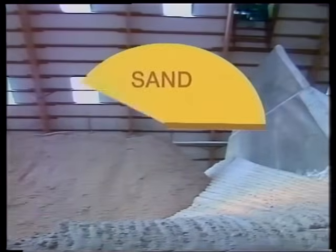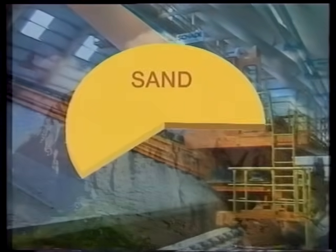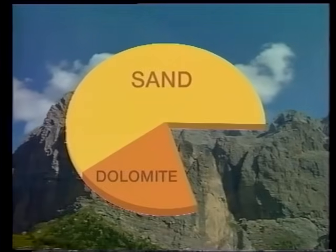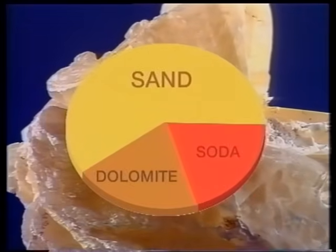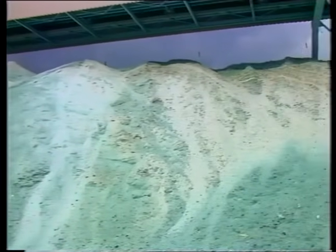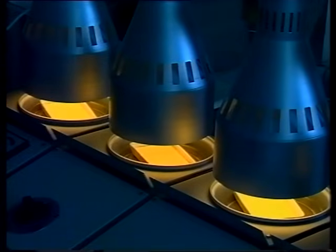Glass making uses some of the earth's most abundant raw materials. The main constituent is sand, accounting for 60% of what is called the batch. Lime and dolomite are added to assist the weathering properties of the finished glass, while soda and sulfate lower the temperature at which sand will melt. Glass itself is also an important ingredient — broken glass called cullet is recovered from the manufacturing process, crushed, and added to the batch. This further accelerates the melting process and reduces the energy required for melting by up to a fifth.